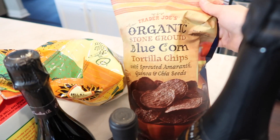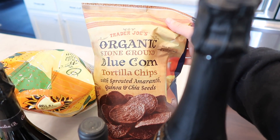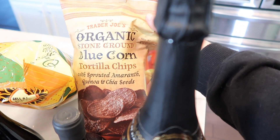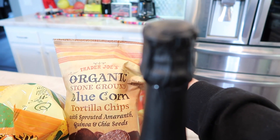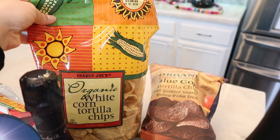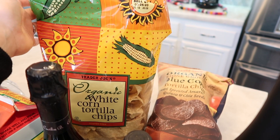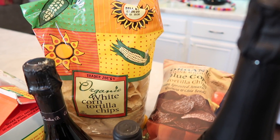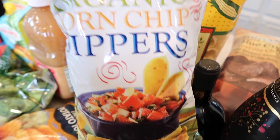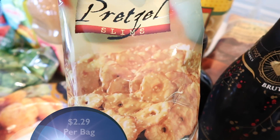This is the first haul where I've literally had to put things in the back because there's too much stuff. Next I grabbed the organic stone ground blue corn tortilla chips with sprouted amaranth, quinoa, and chia seeds — a great thick chip that holds up to a hearty dip. Also the organic white corn tortilla chips, a pantry staple and great for guests since it's a bigger bag. And I picked up the organic corn chip dippers for a specific dip I'm making, plus the pretzel slims, which go well with pretty much everything.